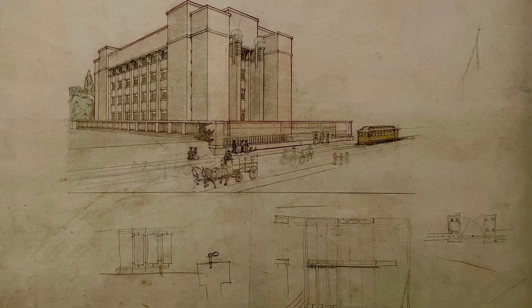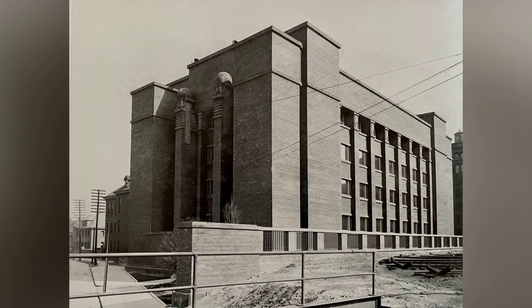Thank you for joining us on this journey. If you enjoyed this exploration of the Larkin Building, don't forget to like, subscribe, and share. Stay tuned for more architectural wonders and history on FZ Architecture. Until next time, goodbye.